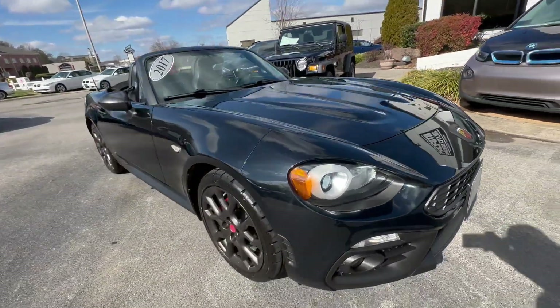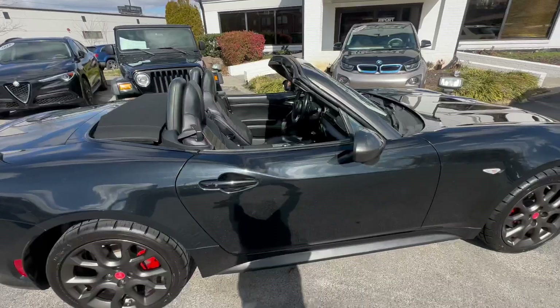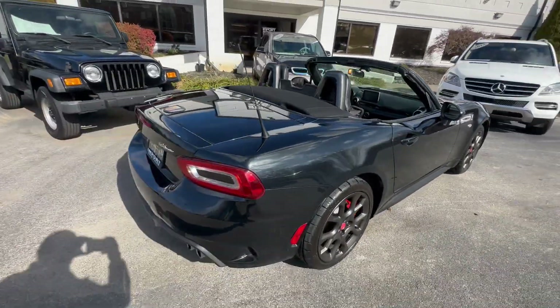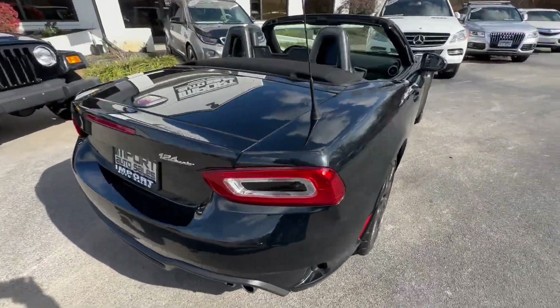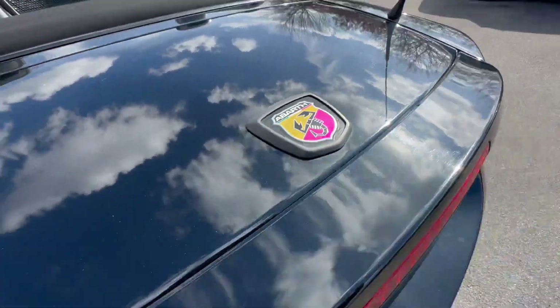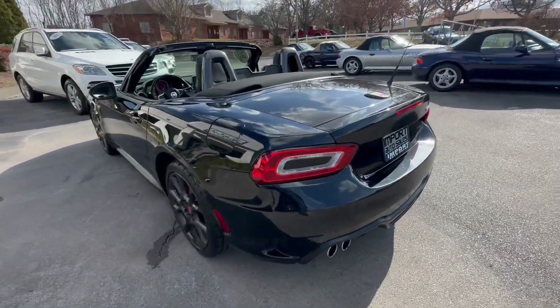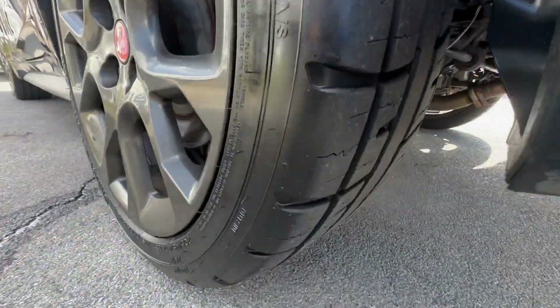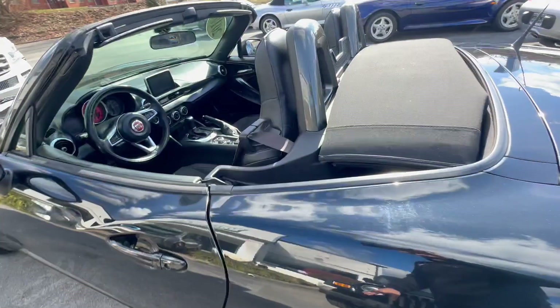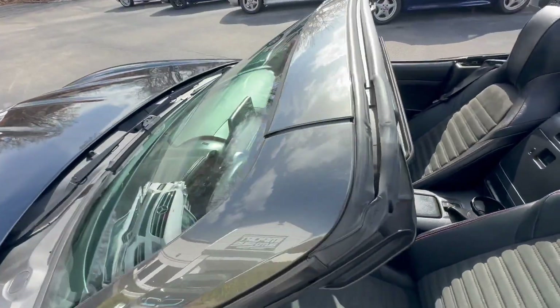This is essentially a jazzed-up Mazda Miata — the Fiat Abarth edition is built on the same assembly line in Japan as the Mazda Miata. Really cool Abarth badging. This one has the aggressive quad exhaust in the rear, a brand new set of tires all the way around, and passive keyless entry.